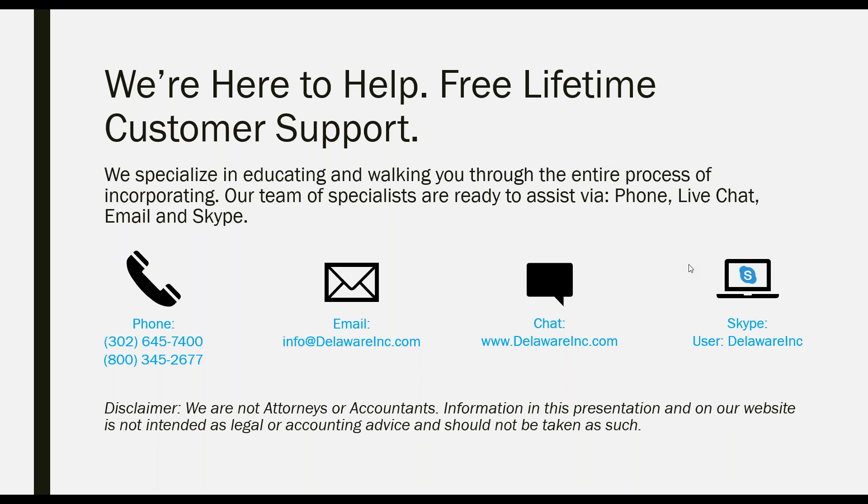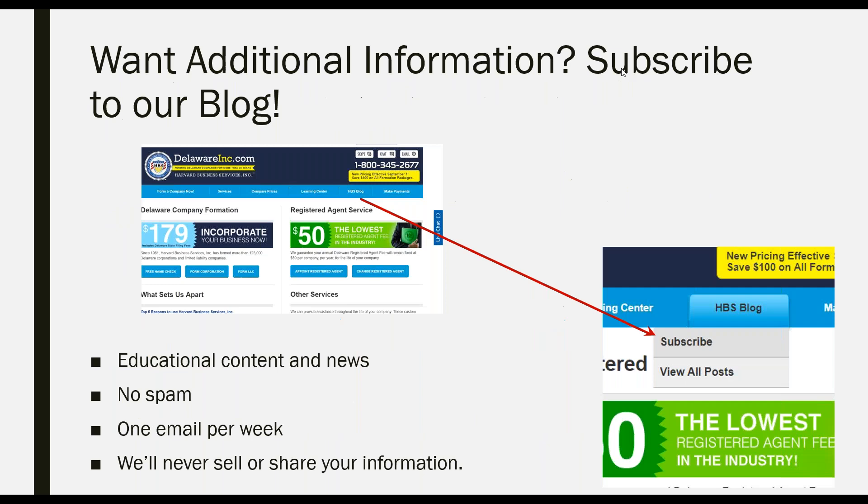Thanks, Mike. I hope you've gotten a lot out of this presentation. I know this can sometimes be a confusing topic, and we look forward to answering your questions. We offer free lifetime support. You can reach us by phone, email, live chat on our website, or Skype. We are also on the verge of adding WhatsApp as a contact option. Our blog is available, and we encourage you to subscribe — we send one email per week with great content and we will never sell or share your information.